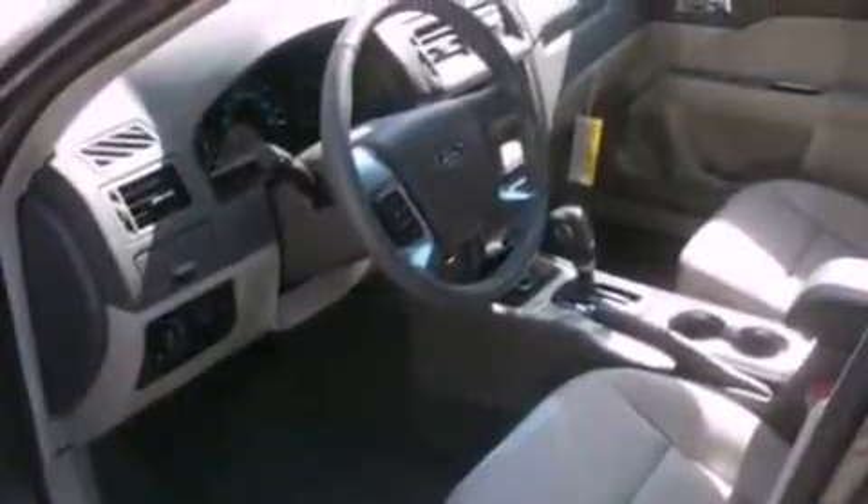Halogen headlights, front and rear reading lights, and leather seats provide great support and create an overall luxurious feel.